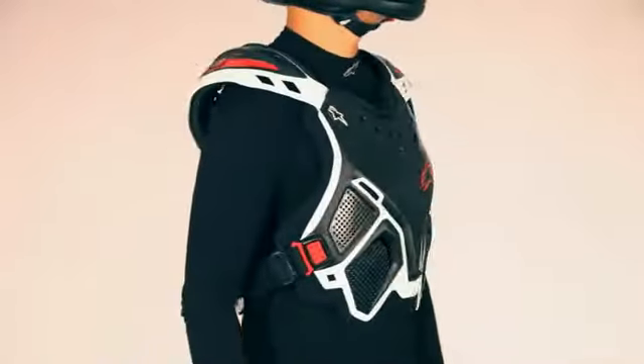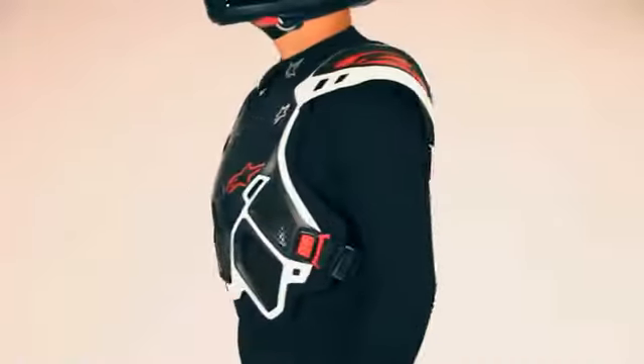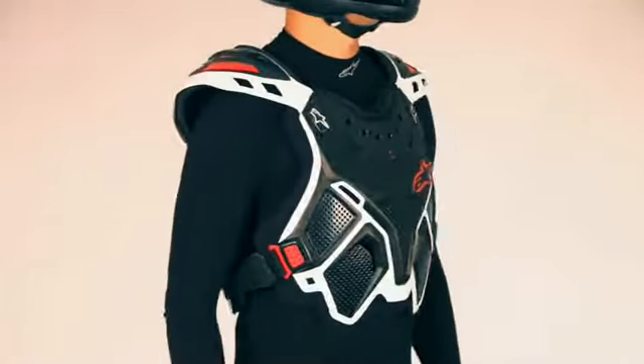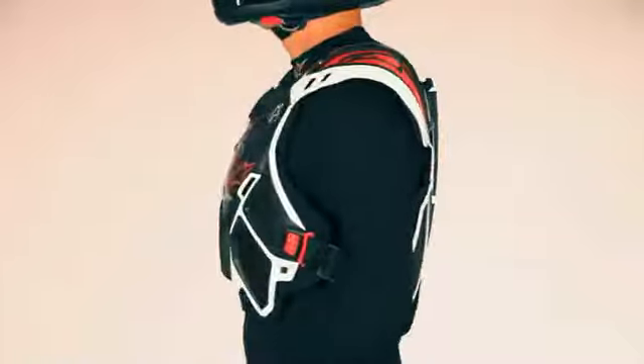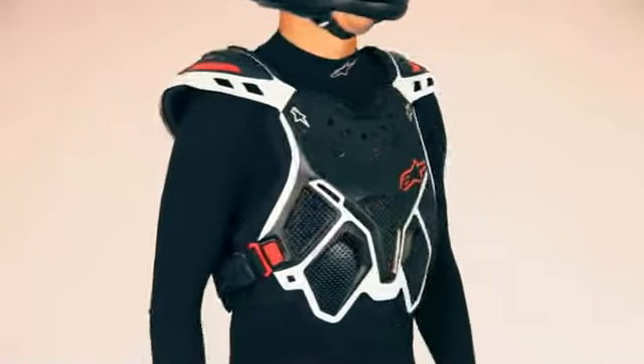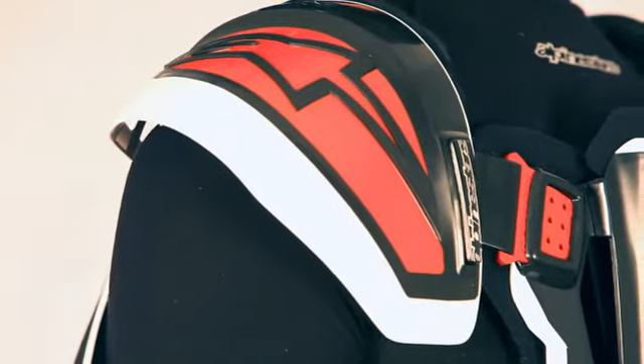The A10 utilizes the pioneering protection principles developed for the Bionic Back Protector to provide the rider a low-profile chest guard that offers confidence-inspiring protection. The CE-certified A10 is crafted from durable, impact-resistant materials and includes extended shoulder cups that protect the shoulder blades.